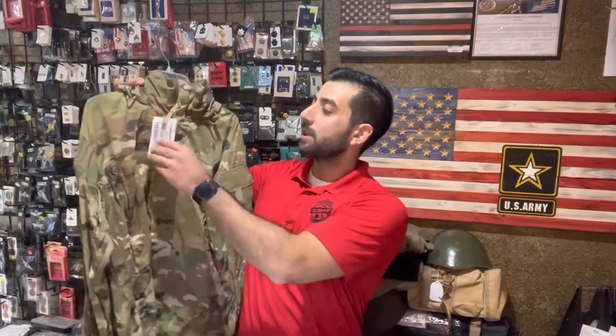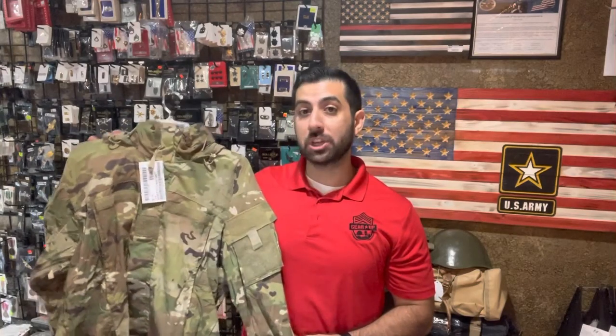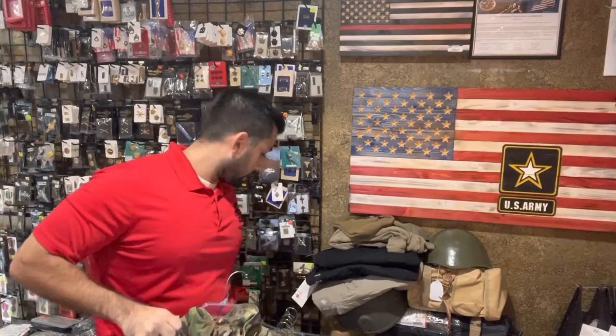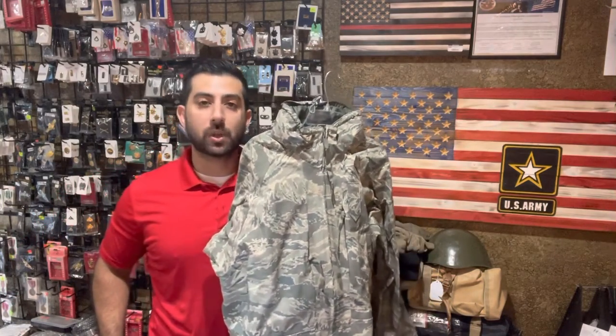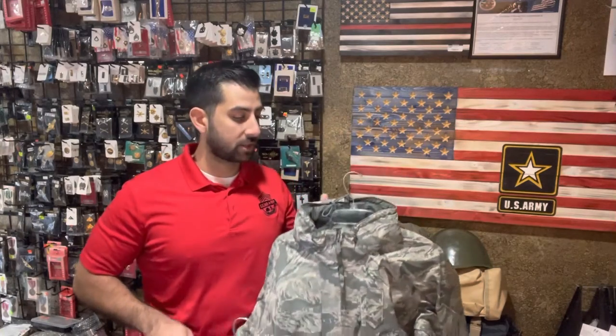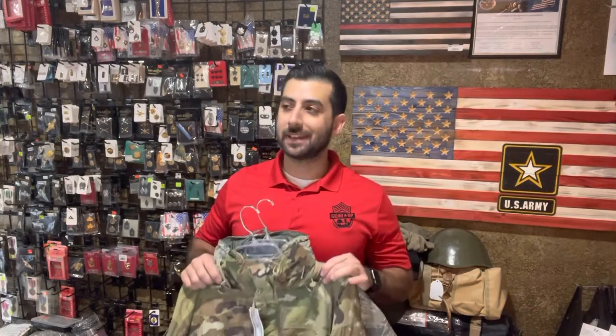We got some actual multicam OCP Gore-Tex — both the jacket as well as some bottoms. This is a medium regular. We got some sizes that are going to be more general. These are tough to come by — actual issued and brand spanking new. We also got some more ABU Gore-Tex jackets as well as bottoms in more common sizes. Hunting season's coming up, bikers with the cold weather — it's great for both cold and wet weather, so get the Gore-Tex while you can. This surplus Gore-Tex is not something we can get in on a regular basis.